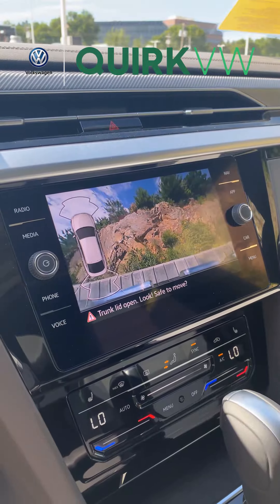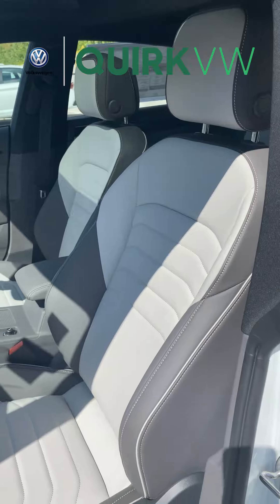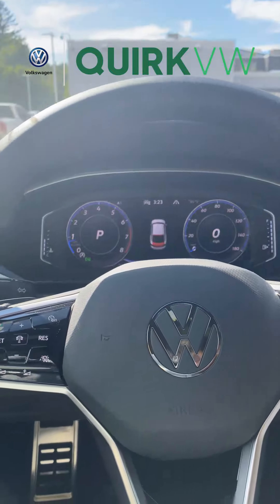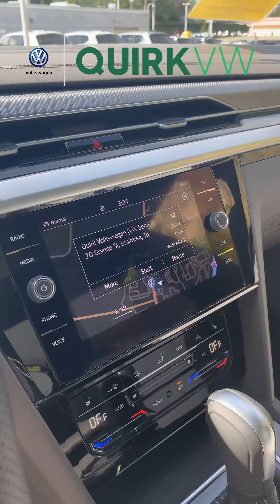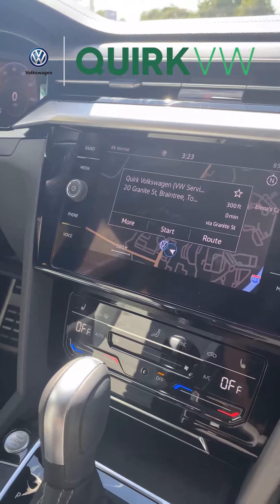Inside, the Arteon offers Climatronic Touch 3-zone automatic climate control, a leather-wrapped R-Line steering wheel, and power heated driver and passenger seats with Nappa leather. The cabin also features a 10.25-inch Volkswagen digital cockpit, an 8-inch touchscreen display with built-in navigation, and smartphone integration with wireless charging.